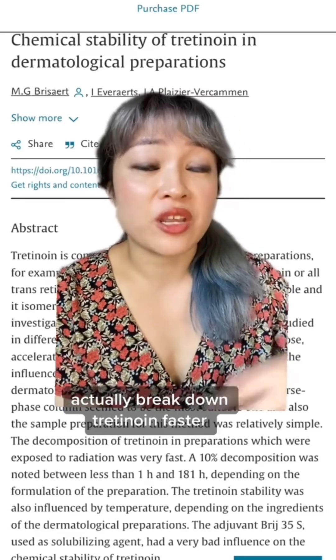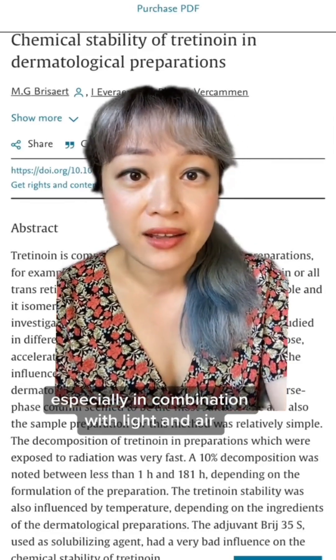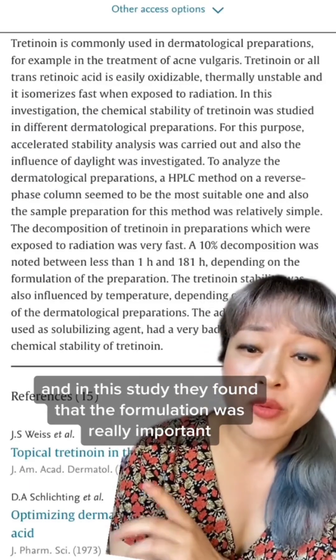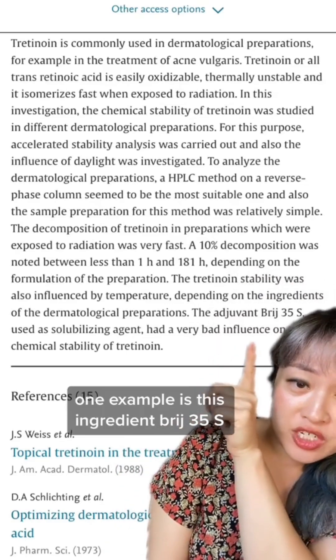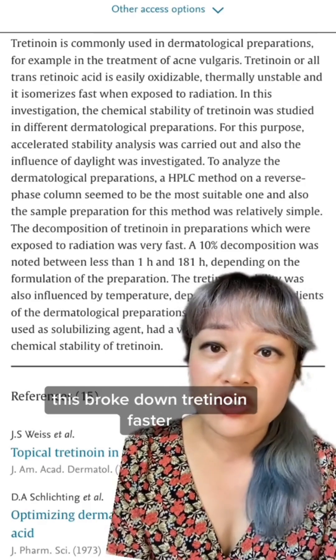That means that some ingredients can actually break down tretinoin faster, especially in combination with light and air. If it's broken down then it stops working, and in this study they found that the formulation was really important. One example is this ingredient Brij-35, which is a pretty common surfactant — this broke down tretinoin faster.